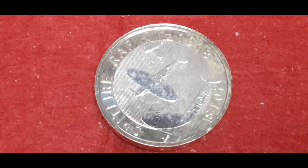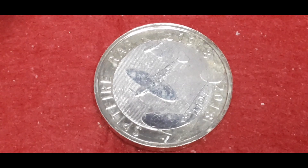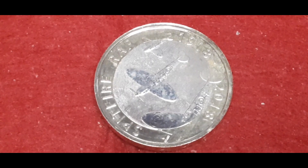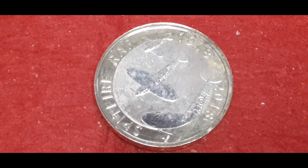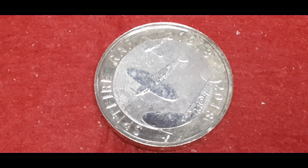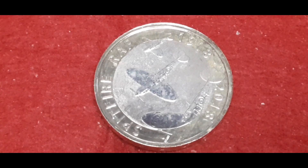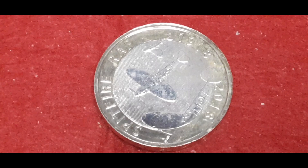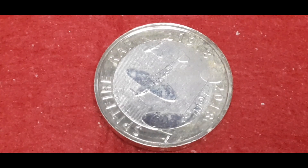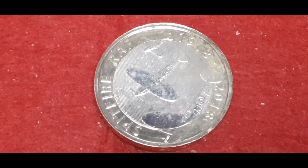Next up is the Spitfire. I have the mintage figures for all these coins but forgot to read them out. The coin with the badge was 96,250; the Vulcan bomber was 60,538; and this Spitfire one is 73,052. This coin was also engraved by Neil and Richard Talbot. The Spitfire went into commission with the RAF in 1938 and they retired them in 1961.